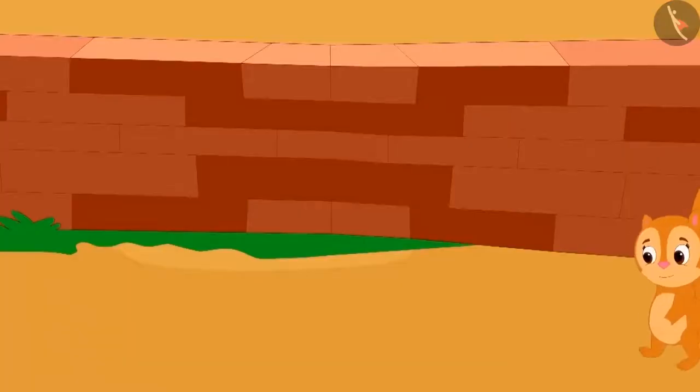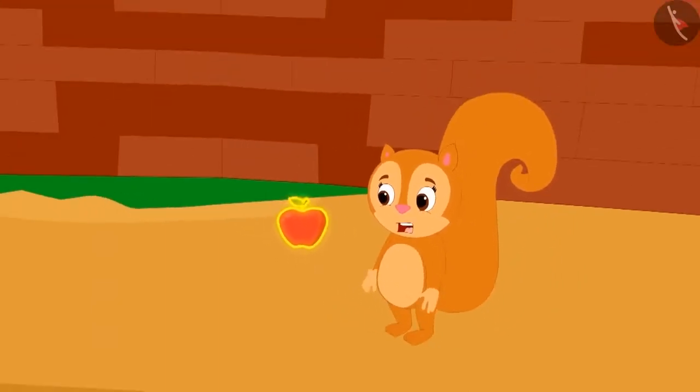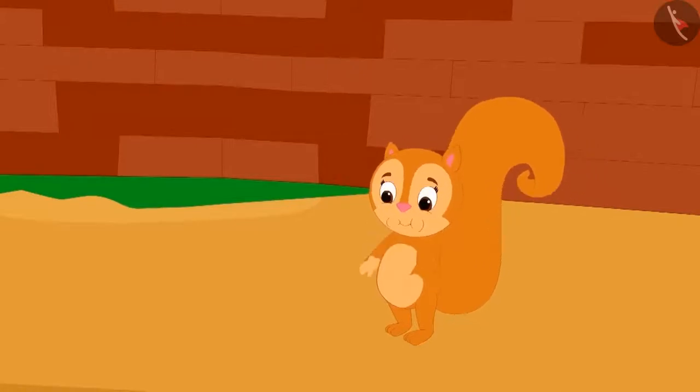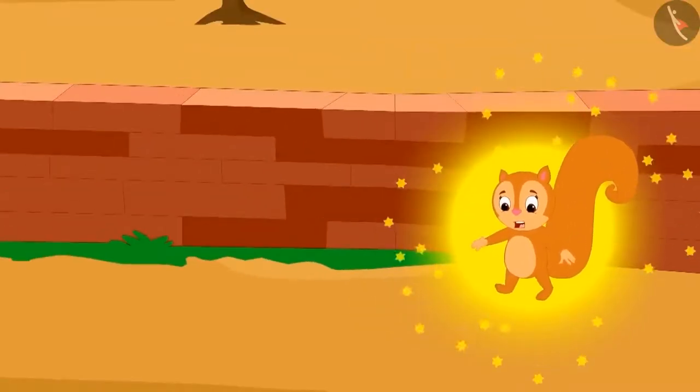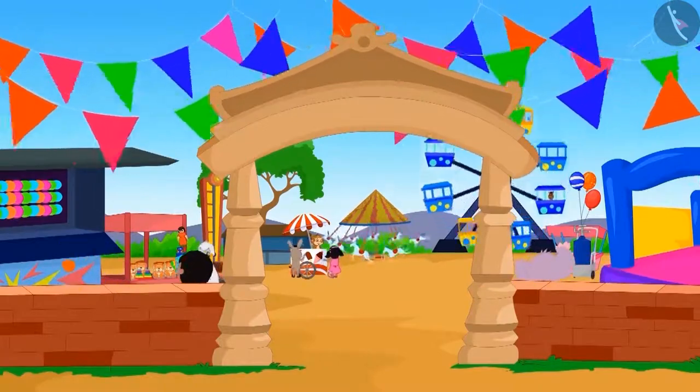It seems that Chanda is also getting ready to go to the fair. But what did Chanda eat? It looks a bit magical. Hey, I forgot. Come on, let's go to the fair.